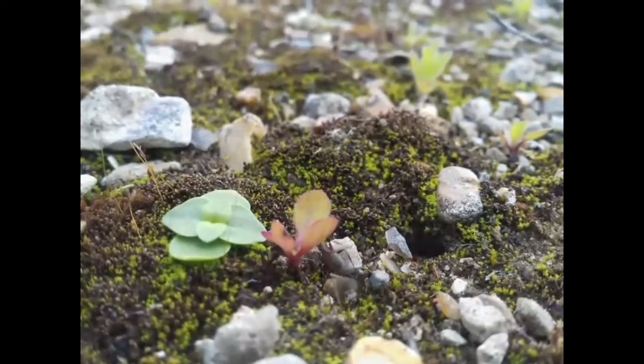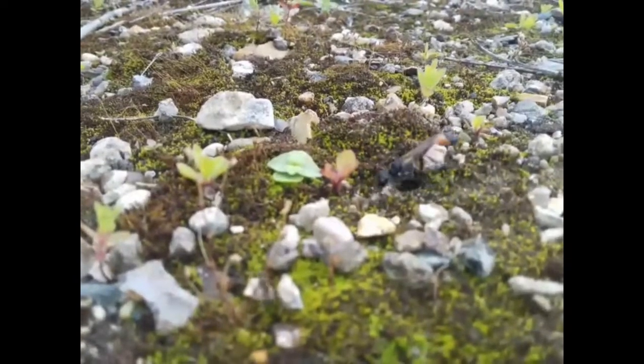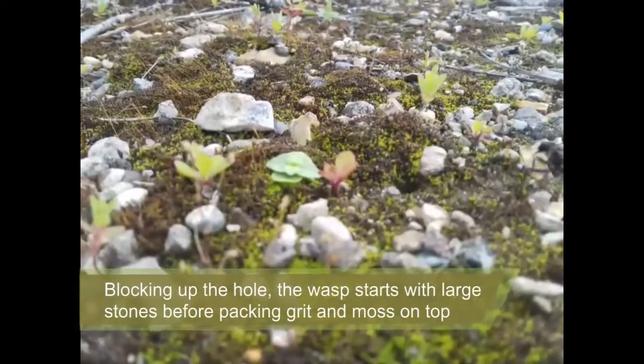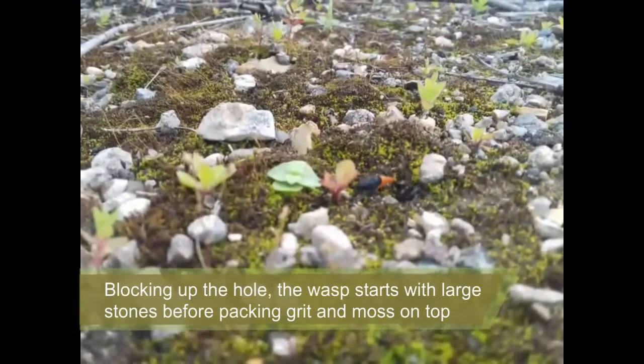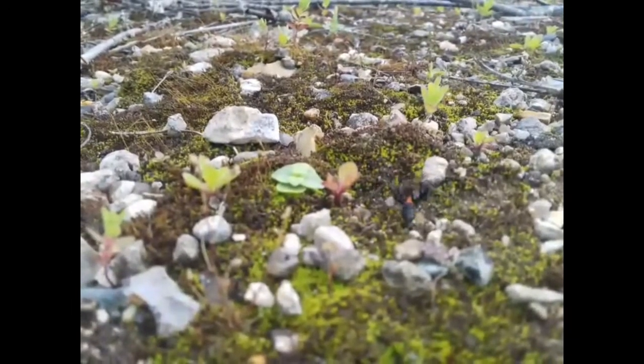Once the egg has been deposited, the mother re-emerges before blocking up the entrance to the hole. She takes care over this, bricking up the entrance with larger stones, before spreading smaller ones over that, and finally cutting sections of moss to cover it all. This is to ensure that her egg and its food remain undisturbed until the young wasp is ready to emerge.